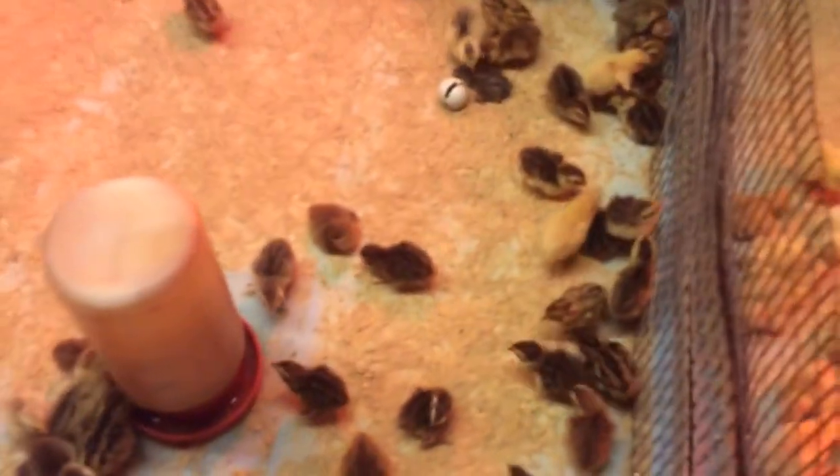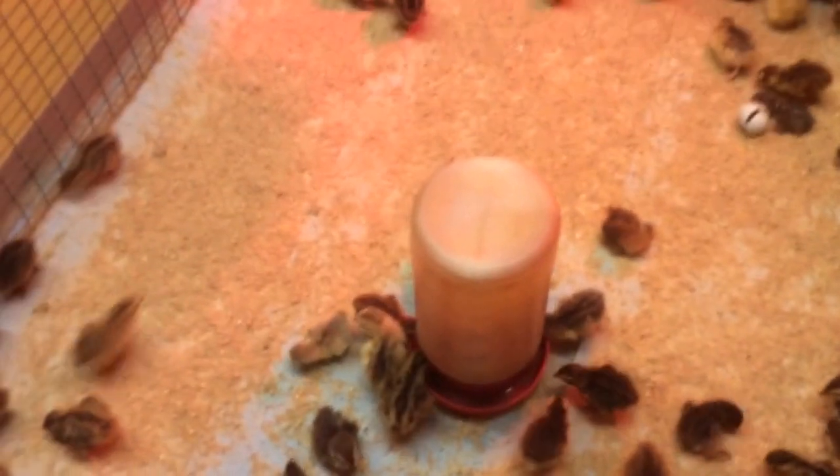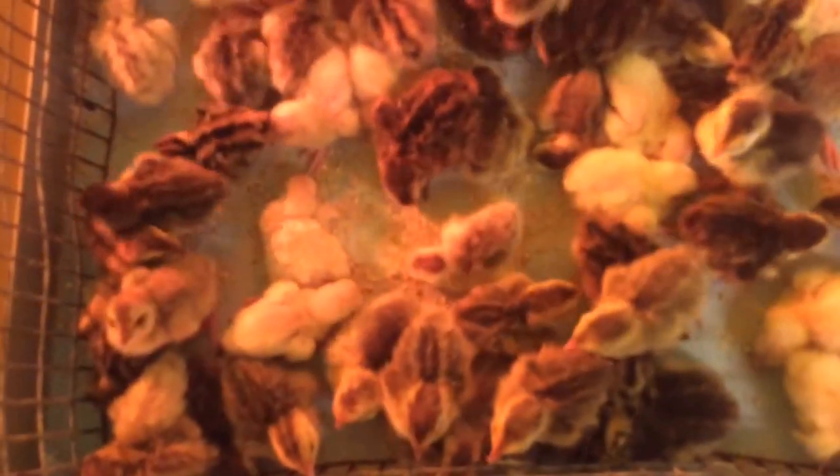I just still can't believe there's a little over 700 birds that hatched out of 1,200 eggs, and again like I said they did not get one single day of turning. Kind of amazing — I never thought that would have happened.